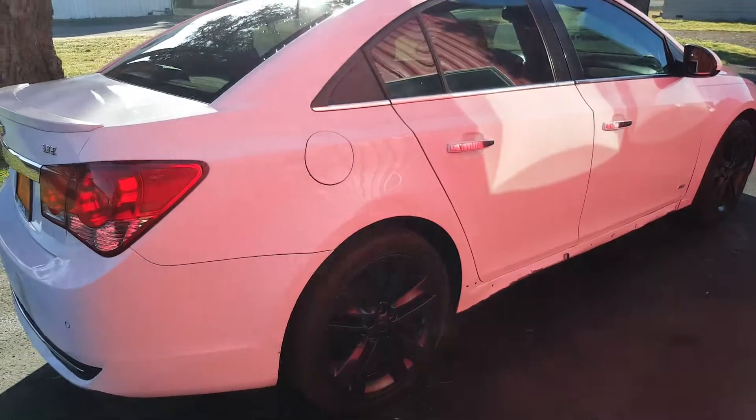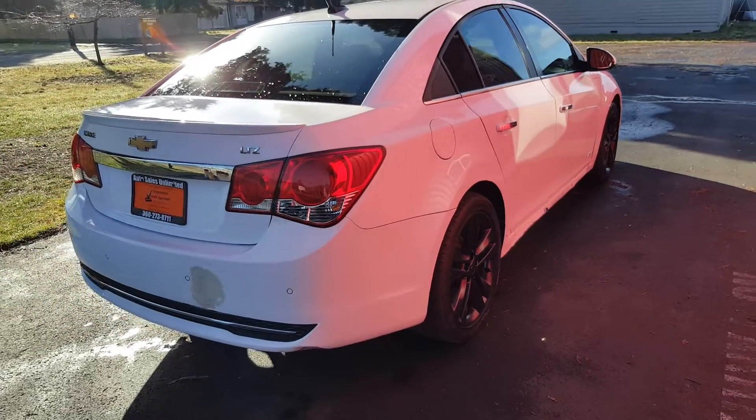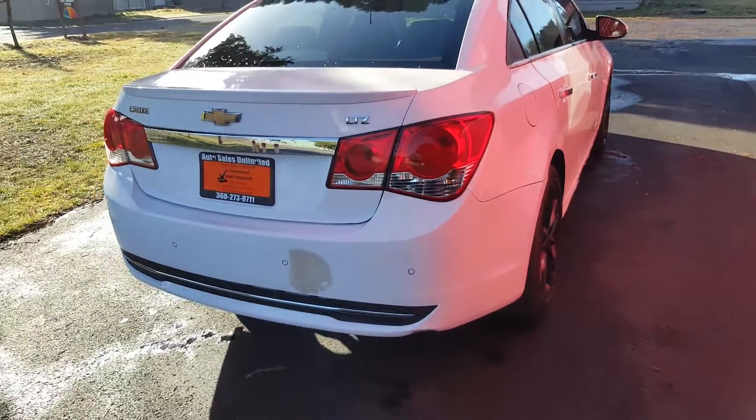I've got this vehicle up to temp and it does 70 miles an hour. I just got back from the Capital Forest entrance. It runs out and drives good.